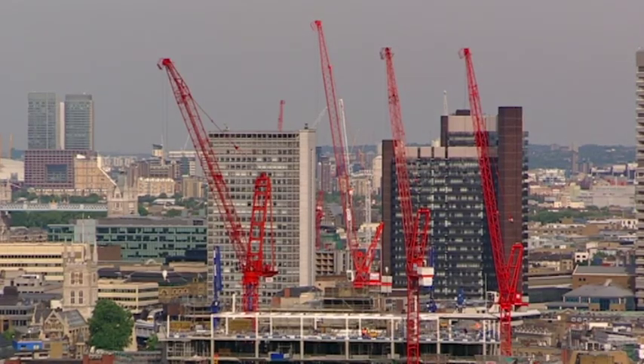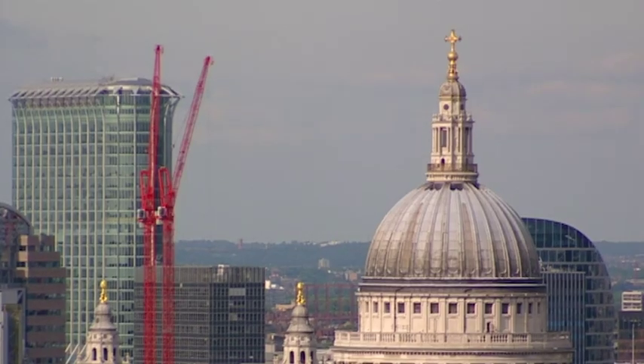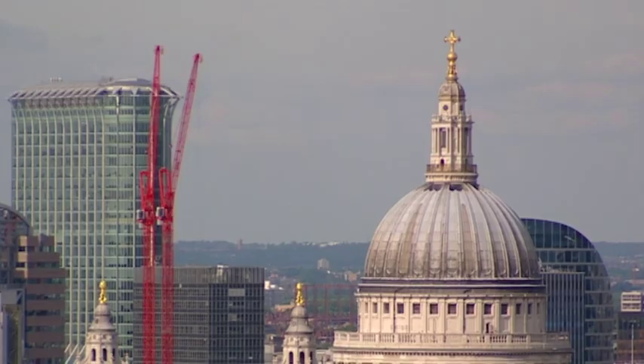Some of London's newest landmarks are skyscrapers, and there are going to be more of them. Just look at all those cranes — more and more office buildings reaching up into the sky. It must have been very different a hundred years ago, when the city was dominated by buildings of state and churches. It was a city of spires.